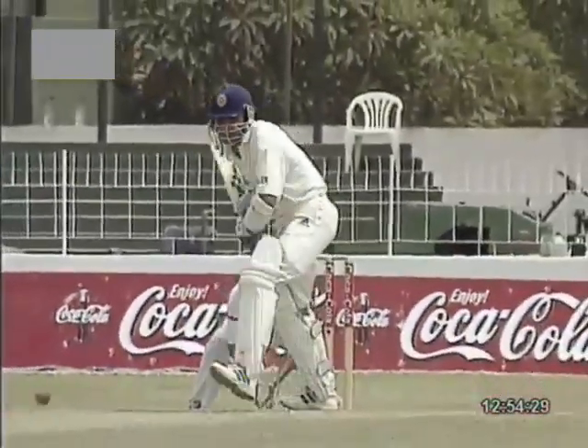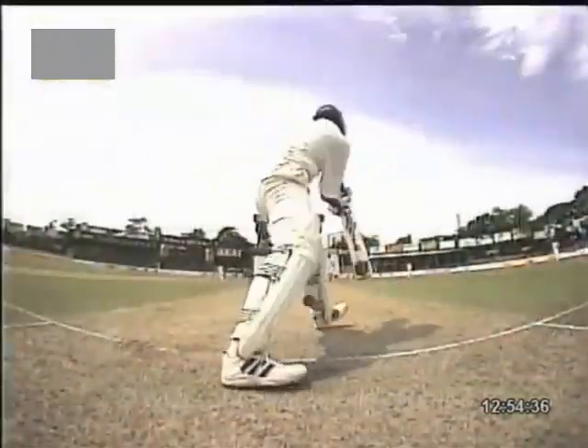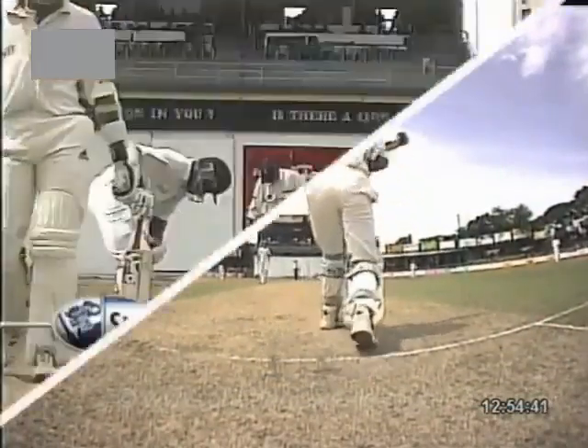That's a good one. Atapattu just getting an inside edge, but he had everything covered — his foot was there. You could see the ball angling into his stumps, but Atapattu gets his right pad and stops it.